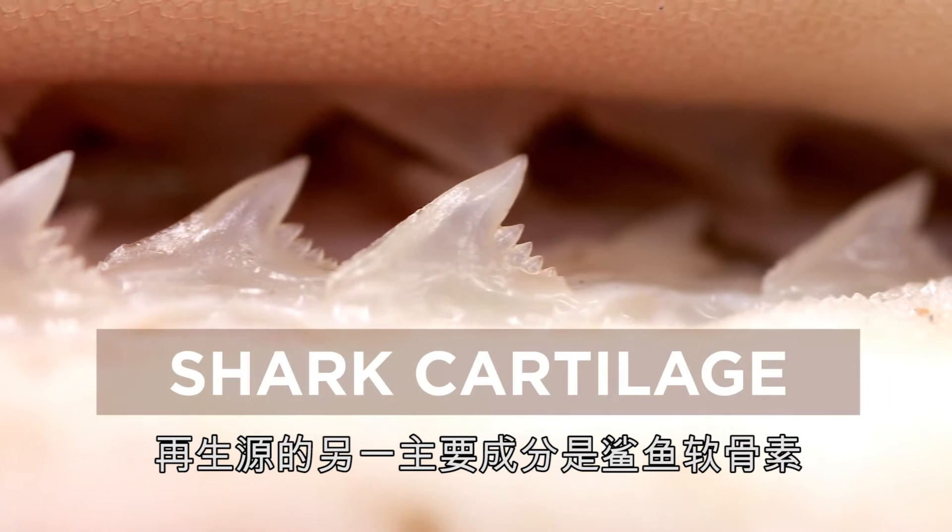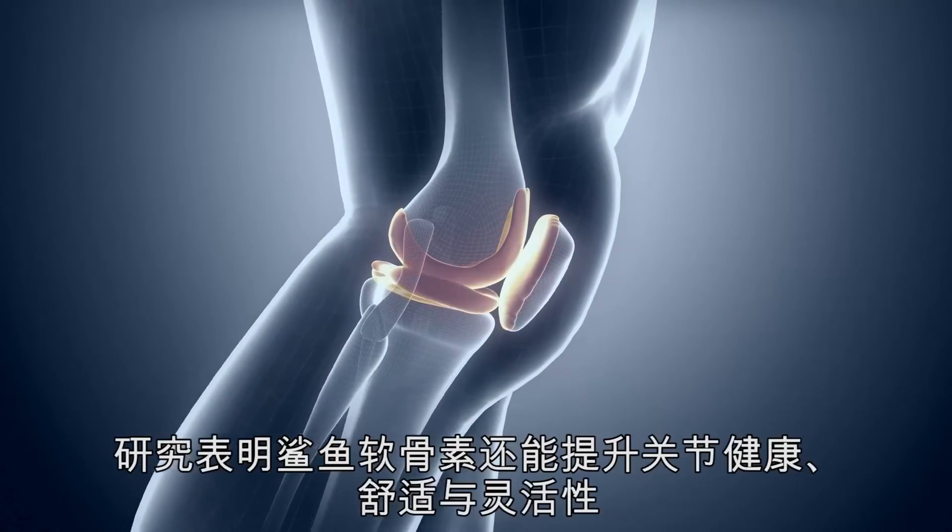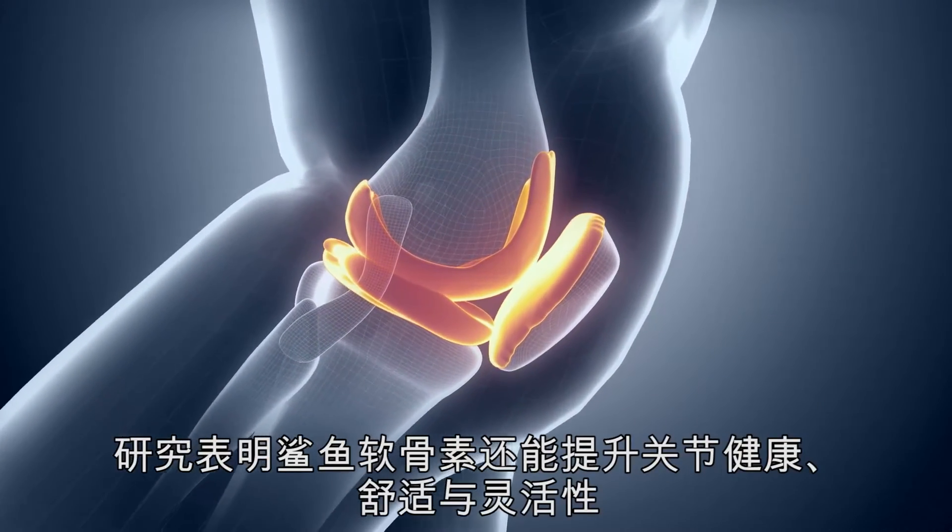Another key ingredient in STEM Renew is shark cartilage, which aids in the absorption of nutrients. Studies have shown that it also helps promote joint comfort, joint health, and joint mobility.